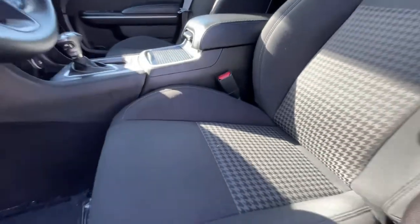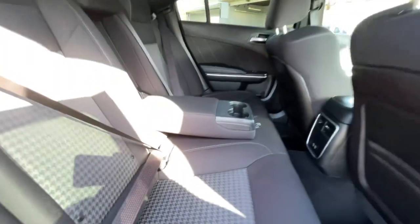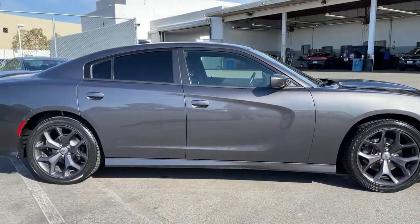Go bold or go home — the Charger packs aggressive athleticism and unexpected fuel efficiency into a driver-centered, family-friendly four-door package.